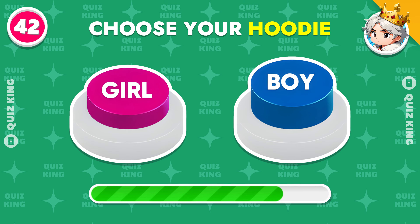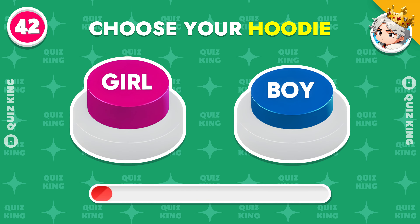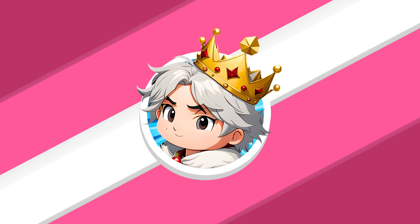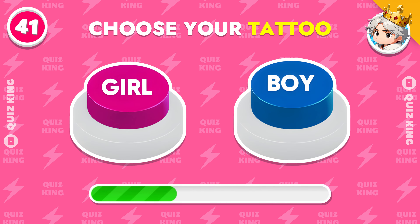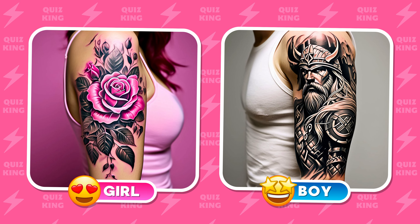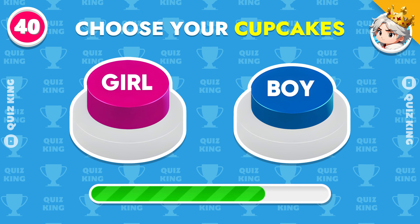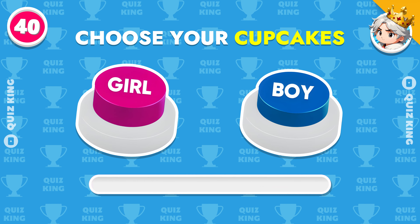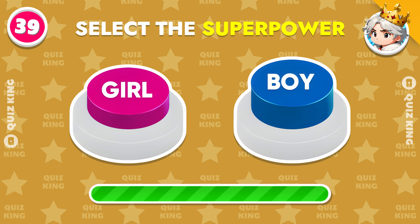Choose your hoodie. Choose your tattoo. Choose your cupcakes. Select the superpower.